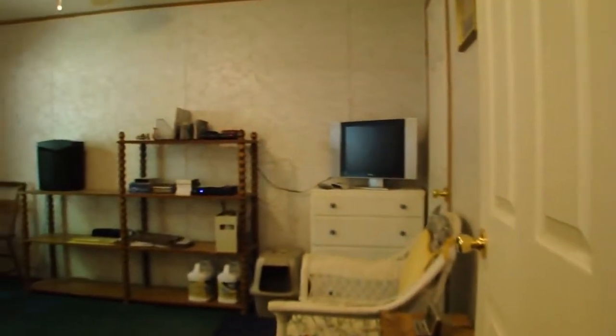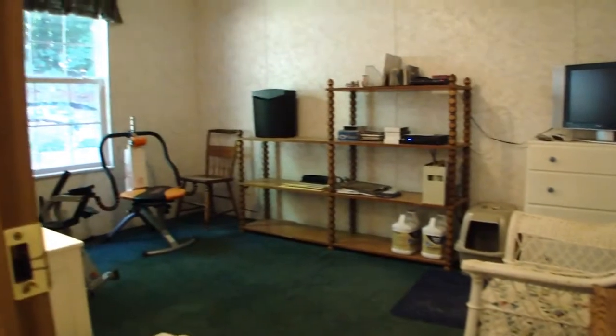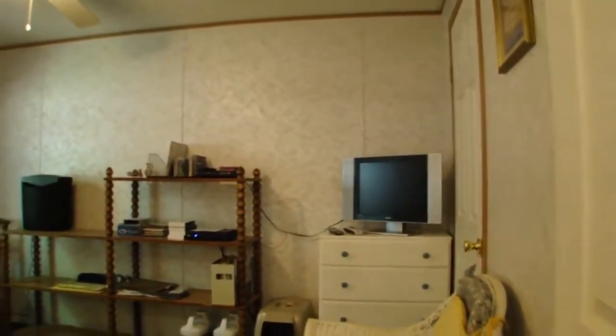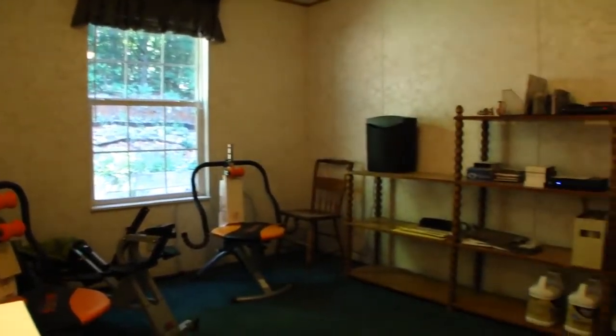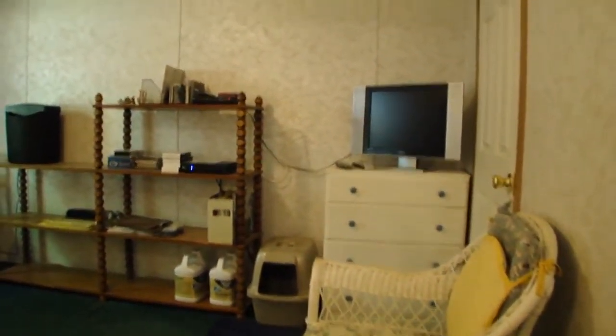Now we're going into the third bedroom. They've got this bedroom set up like an exercise room and an office. It's huge in here — there's plenty of room for a king-size bed or queen-size bed. Or if you want to bring in more exercise equipment, that would be good. And there's that huge walk-in closet.